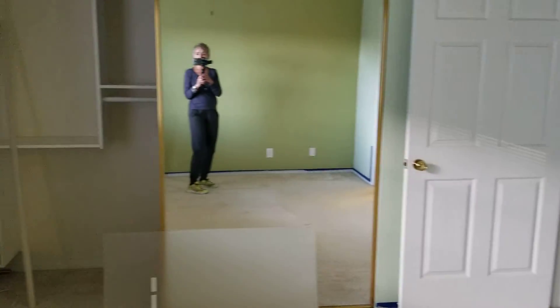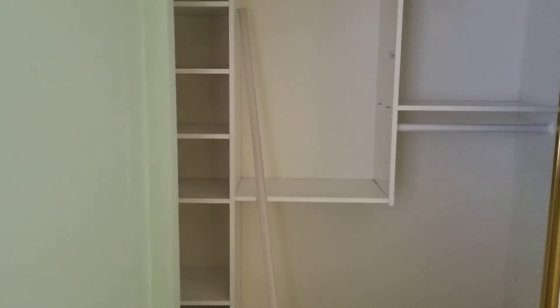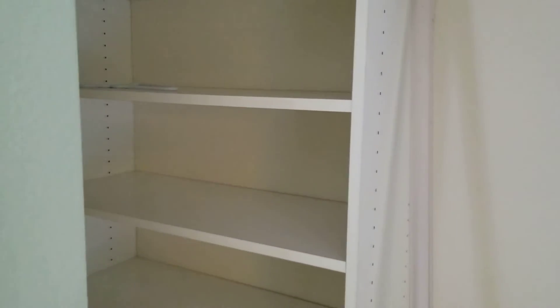This particular owner did a lot of work on all her closets, so there's some really nice organizational space going on here.